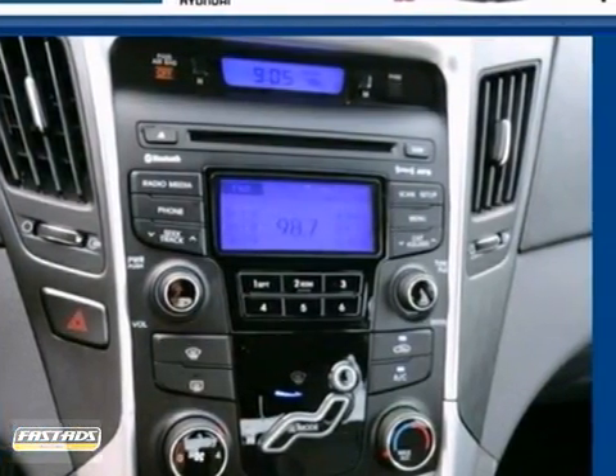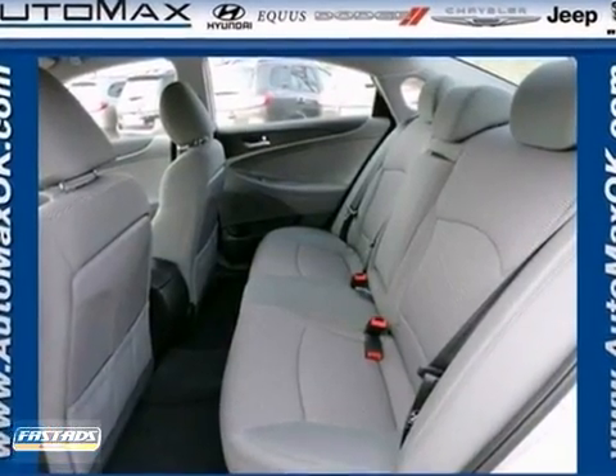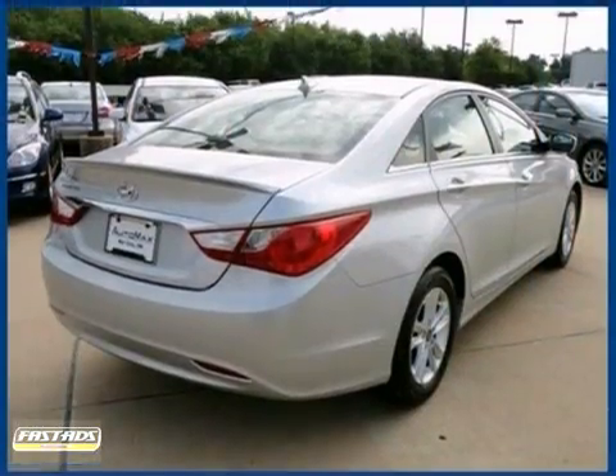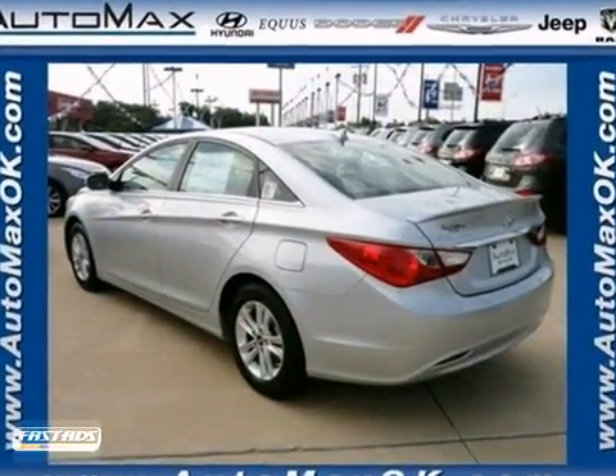You'll also experience driving comfort and an array of features, including alloy wheels, automatic transmission, and a multifunction steering wheel. The CD player and privacy glass are very convenient, too.